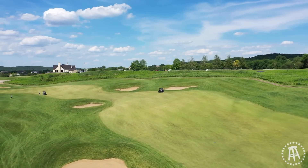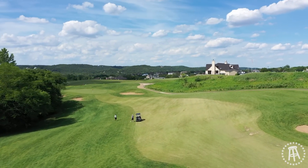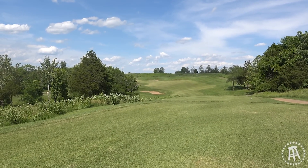18th hole, 403 it said. Hard dogleg left. Clubhouse is up there in the distance. Bunkers. We're gonna kind of go at the flagpoles out there, maybe even a hair left of those with a little baby cut. Just try to get it up in the air.